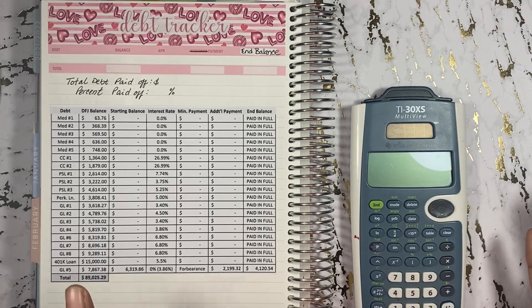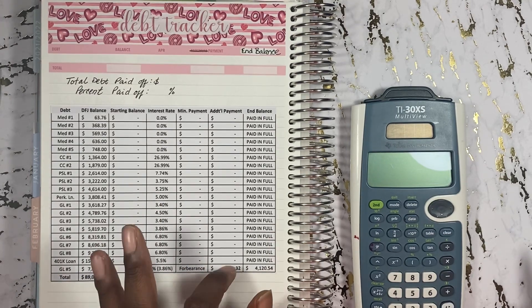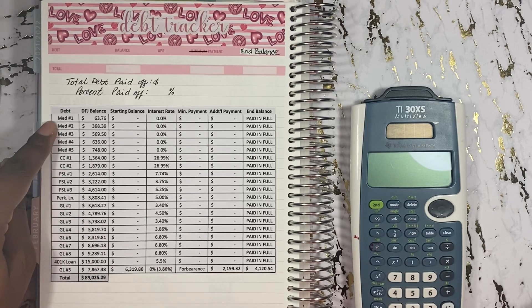Towards the end of 2018 and the beginning of 2019 is when I started my debt-free journey. I've been following Dave Ramsey's baby steps, and we'll get into those baby steps in a second, but I'm on baby step two. And so far, I had a total of 20 debts.